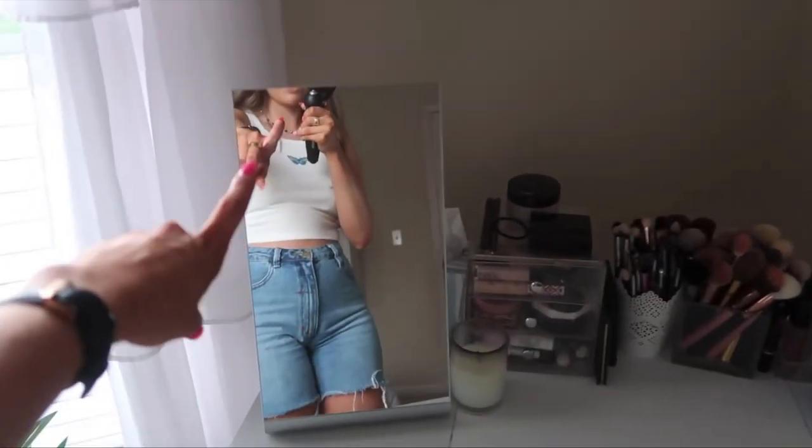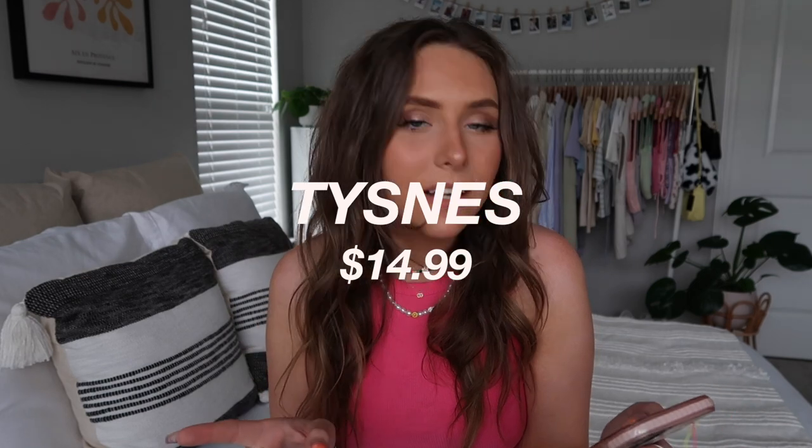I don't have this mirror anymore but I used to love it in my old room. It's a tabletop mirror, great for a vanity or bathroom counter — perfect for doing your makeup. It's $14.99 and just a really good size. I like it so much better than those little round ones on a stand. I felt like I was doing my makeup in 3D — it's just the perfect little tabletop makeup mirror for only $14.99.